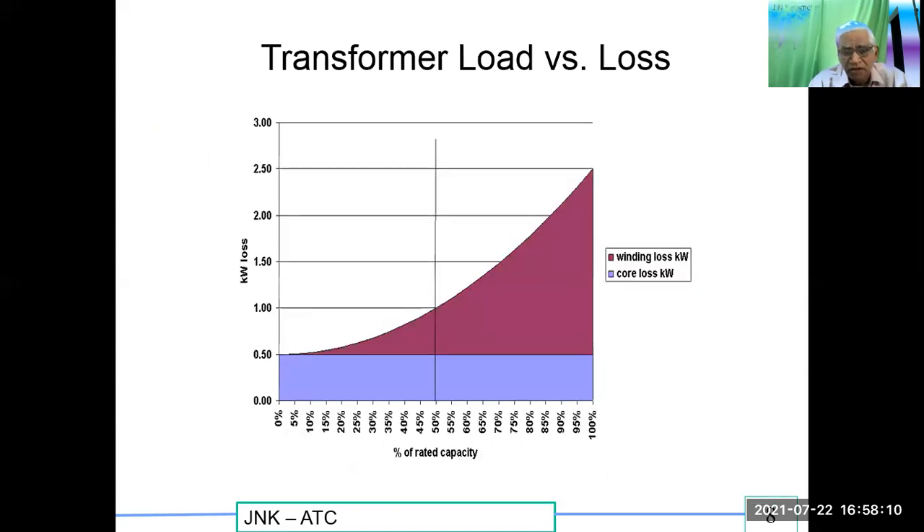Looking at the graph, the x-axis shows loading up to 100 percent and the y-axis shows actual kilowatt losses. The no-load losses are marked at 0.5 kW and the load losses increase as the square of the loading. At approximately 50 percent load, the no-load losses are equal to the load losses — roughly 0.5 percent of full load losses. Most transformers are most efficient in the region around 0.45 to 0.55 per unit loading, which is what is happening in the case of DISCOMs.